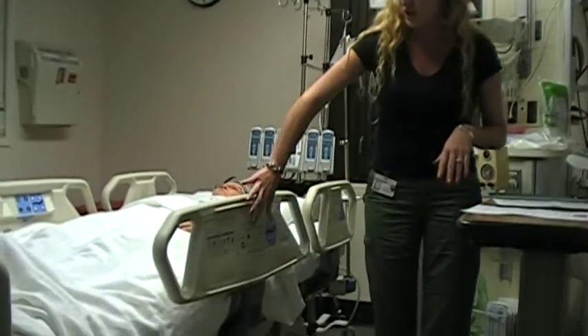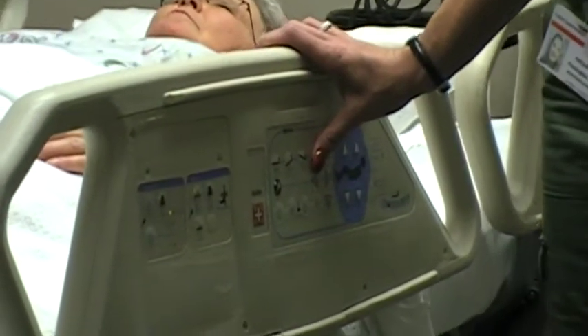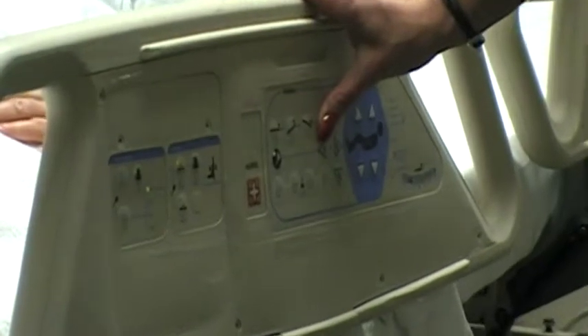First we're going to look at the bed and then we're going to talk about our study. To obtain the position, what we're going to do is press the key button and then hold down the chair position, and the bed will automatically obtain the position.